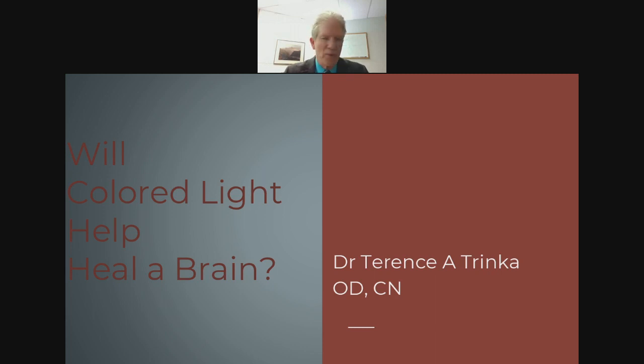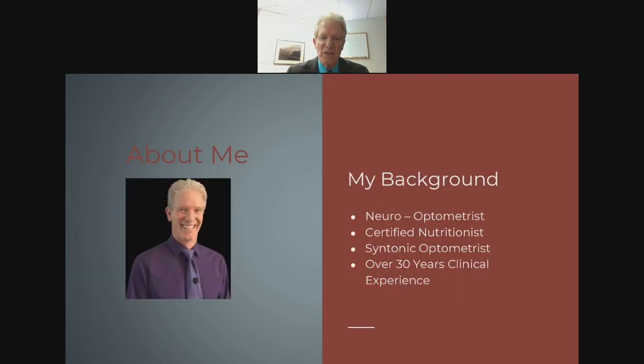Hey everybody, I'm ready to start the webinar. The topic of this webinar is: will colored light help heal your brain? My name is Dr. Trinka, first name Terry. I'm a neuro-optometrist, a certified nutritionist for over 20 years, and a syntonic optometrist, which is basically what this talk is all about.